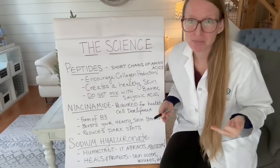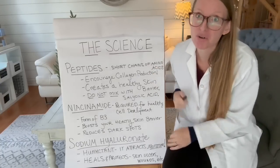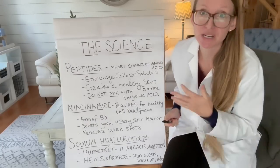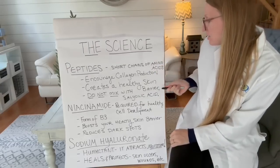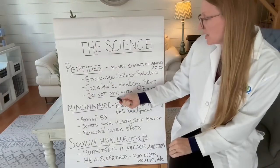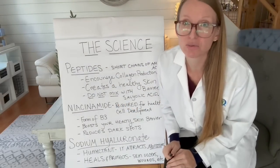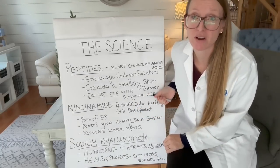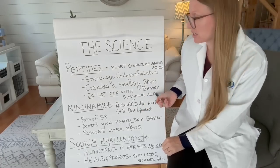Have you learned about peptides? They're absolutely fantastic. They're actually a short chain of amino acids. Peptides encourage collagen production naturally — it doesn't require supplementation. Peptides also create a healthy skin barrier, which you need on your skin. Just a heads up: do not mix peptides with salicylic acid. That's an ingredient you actually want to stay away from because of its harshness.